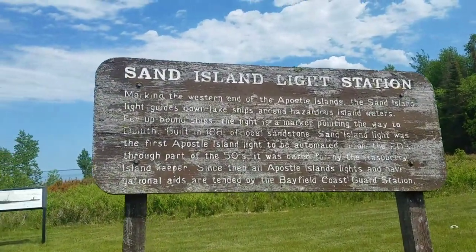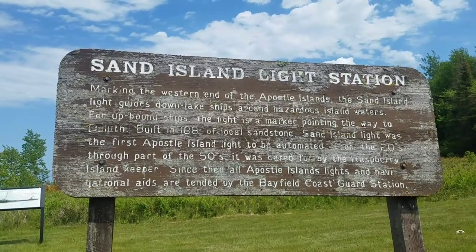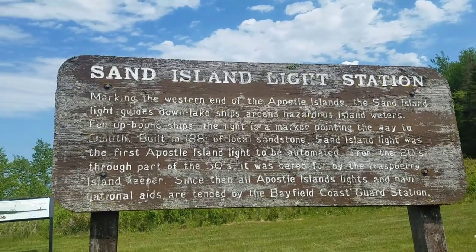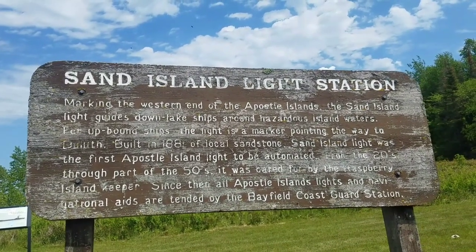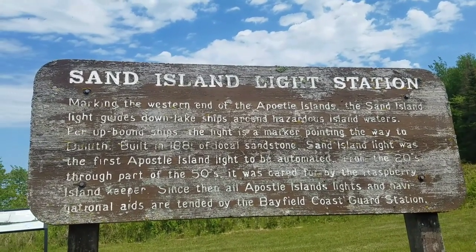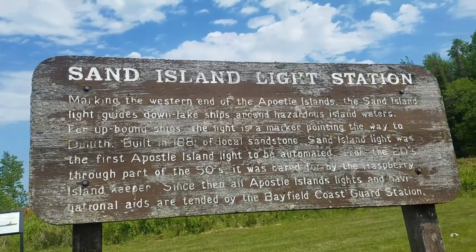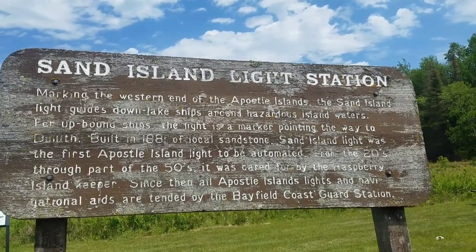Let me read this for you real quick: 'Sand Island Light Station, marking the western end of the Apostle Islands. The Sand Island Light guides down-lake ships around hazardous island waters. For upbound ships, the light is a marker pointing the way to Duluth. Built in 1881 of local sandstone, Sand Island Light was the first Apostle Island light to be automated. From the 1920s through part of the 50s, it was cared for by the Raspberry Island keeper.'